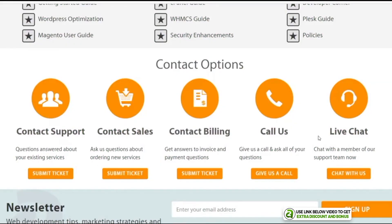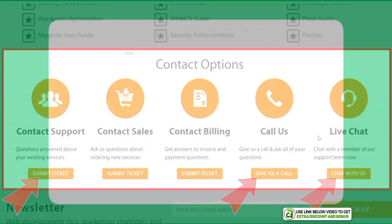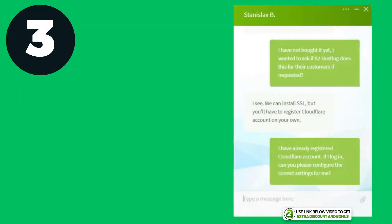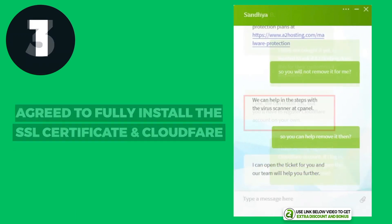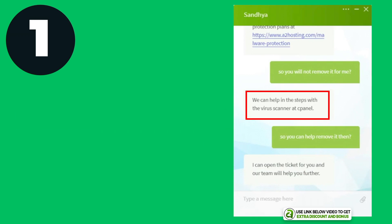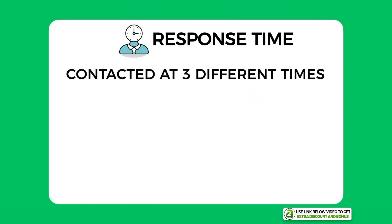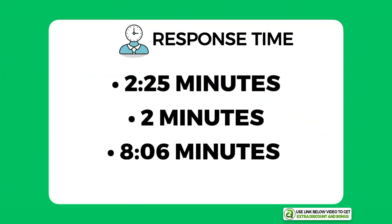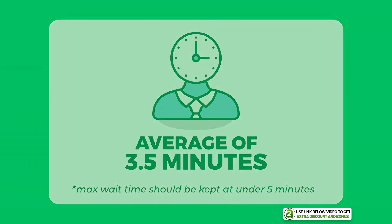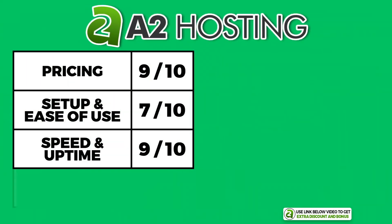A2 Hosting provides 24/7 customer support through email, live chat, and phone. I tested them with three different questions and they did a really good job — they helped me fully install my SSL certificate and Cloudflare CDN, and were also willing to scan my website and produce a malware report, even though it wasn't within their scope. Their average customer support response time was around three and a half minutes, passing my five-minute minimum requirement. I scored A2 Hosting an 8 out of 10 for customer support.